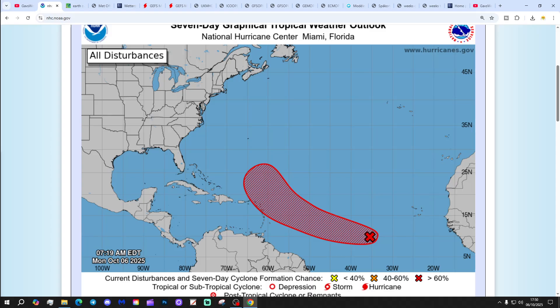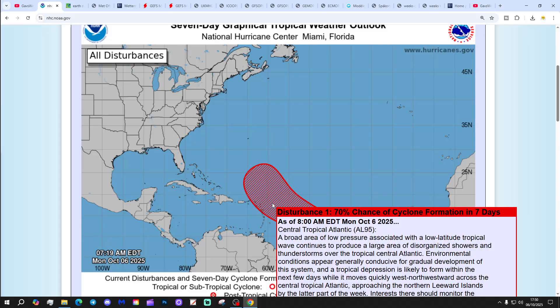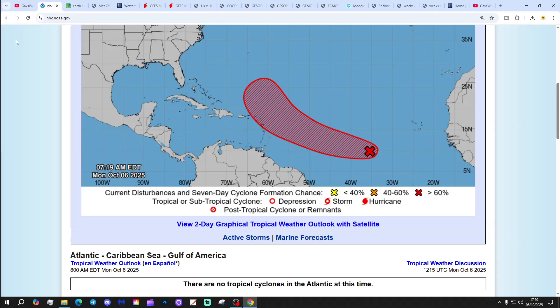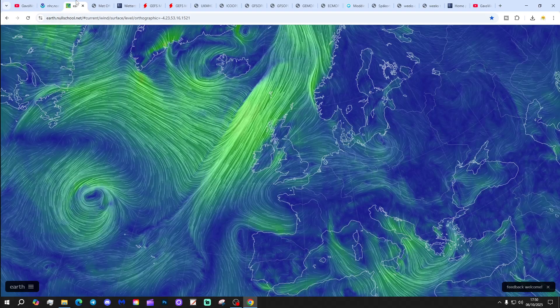Let's have a look at the National Hurricane Centre. We've got one interest area - a red X, that's disturbance one. That's got a 70% chance of cyclone formation in the next seven days. That could well become our next tropical storm and/or hurricane. We'll keep you updated.